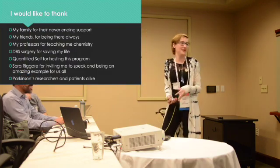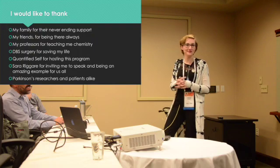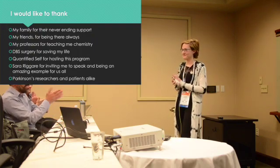Thank you all for listening. I just want to thank a couple people. Thank you.